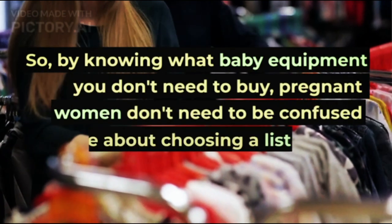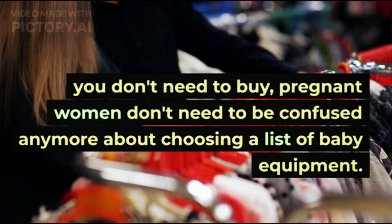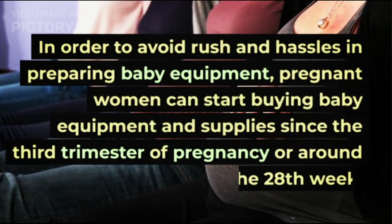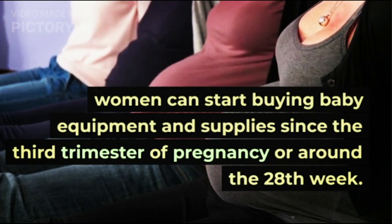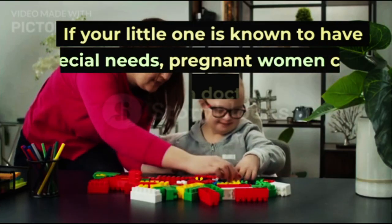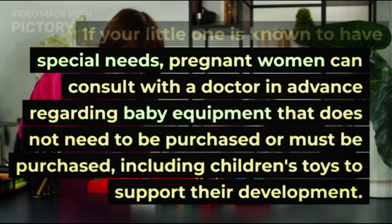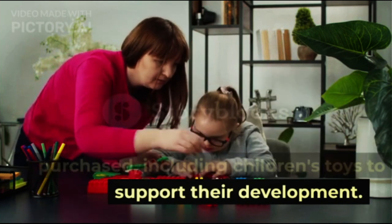By knowing what baby equipment you don't need to buy, you don't need to be confused anymore about choosing a list of baby equipment. To avoid rush and hassles in preparing baby equipment, you can start buying supplies since the third trimester of pregnancy, around the 28th week. If your little one is known to have special needs, consult with a doctor regarding what equipment does not need to be purchased or must be purchased, including children's toys to support their development.